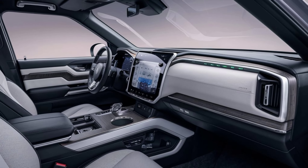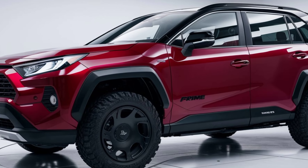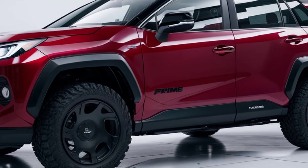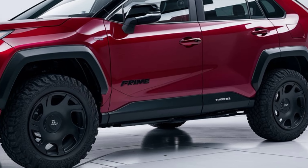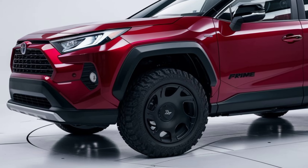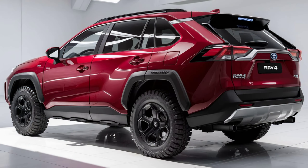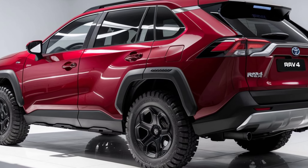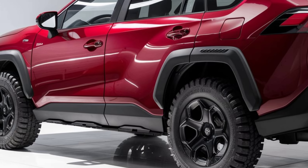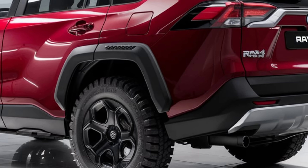Pricing: the base model is expected to start around forty-one thousand dollars, making it a competitive option in the plug-in hybrid market. Fully loaded higher trim models can exceed fifty thousand dollars, featuring advanced technology and luxury options. The RAV4 Prime's combination of efficiency and performance represents strong value.